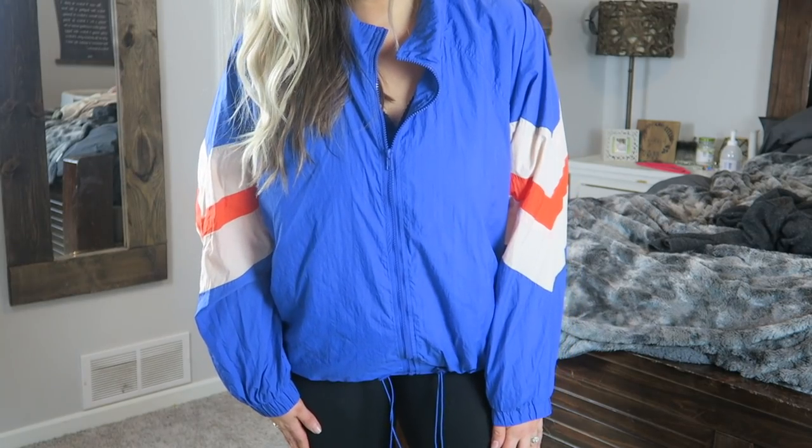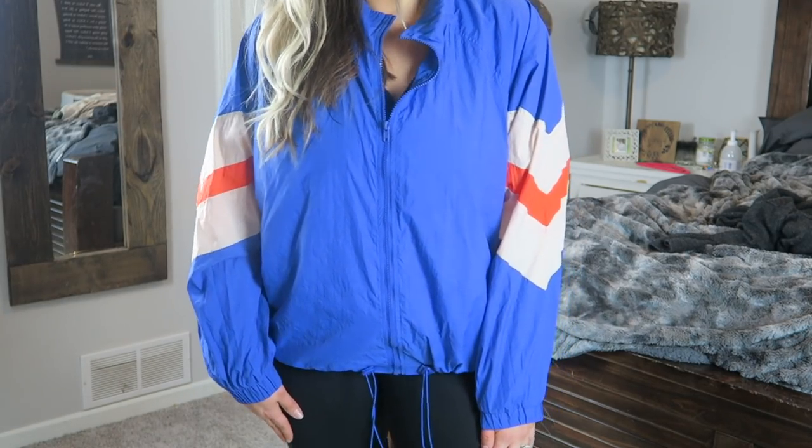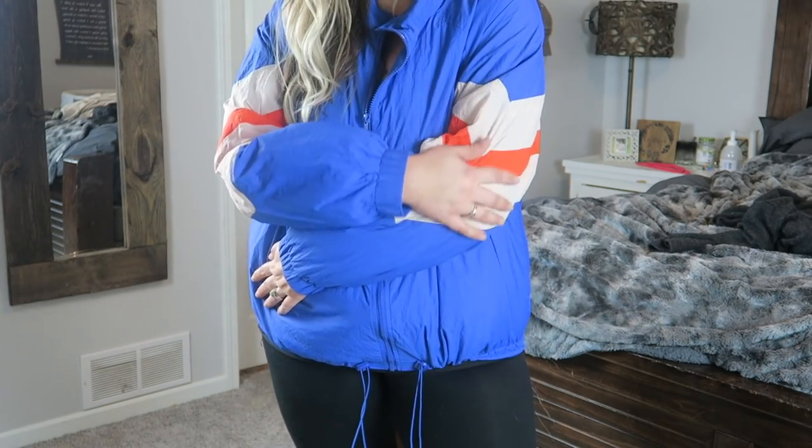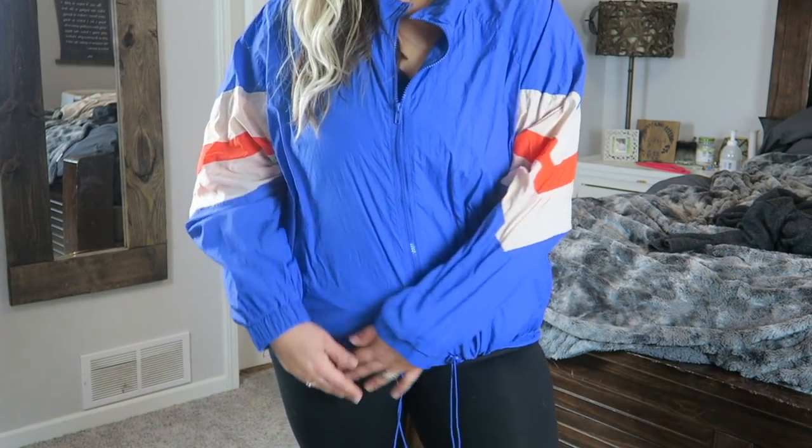I have no idea what I was thinking when I went to Target, but I had to get this mom jacket. I wore it in one of my other sit-down videos. It's very 80s and I love it — I would say late 80s, early 90s. When I'm wearing this with my black underwear hat, I just think yes, I'm a soccer mom and I've accepted my role. I fit the part.